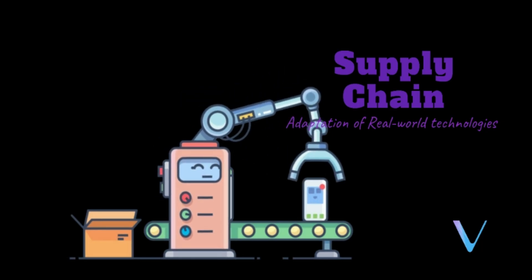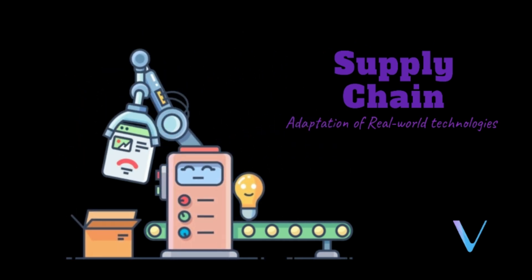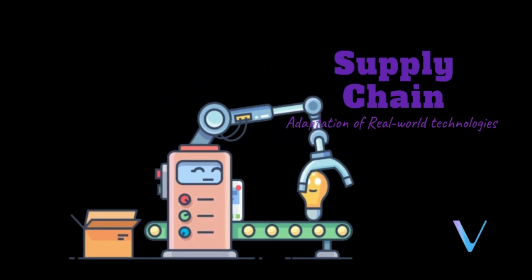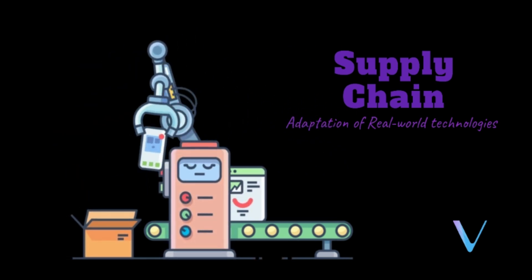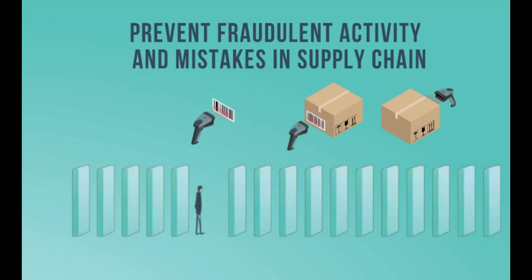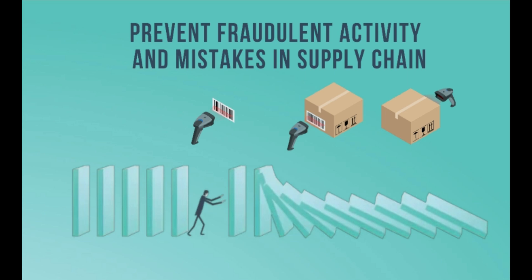How does VeChain work? As an adaptation of real-world technologies, sensors record information at every stage of the supply chain and are recorded and linked to the product's identity. That's the core of how VeChain works — by giving physical products a unique identity. These sensors are designed by VeChain and manufactured by companies like Bosch and Qualcomm.